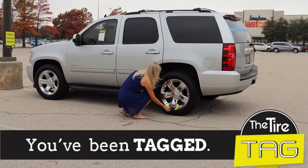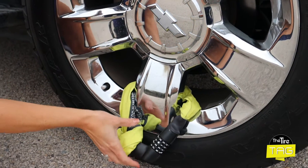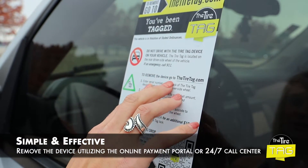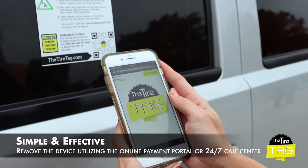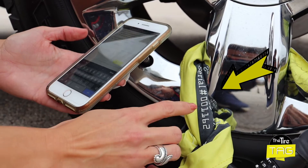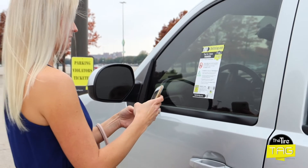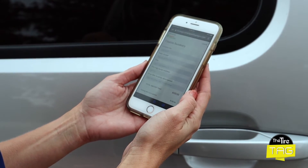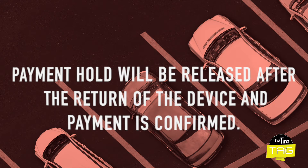Once the violator discovers that they have been tagged, they will simply remove the device by utilizing the online payment portal or by calling the 24-7 call center. The violator will need to provide their license plate number along with the device's serial number. Once they have provided this information, they will pay the designated violation amount along with the hold that will be placed on their payment card for the device.